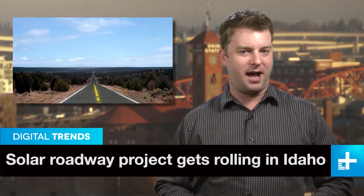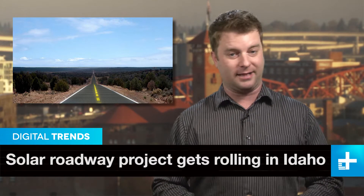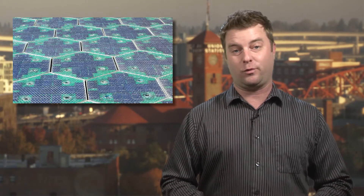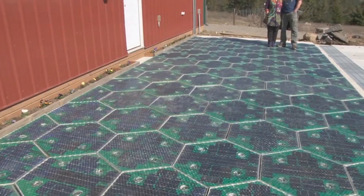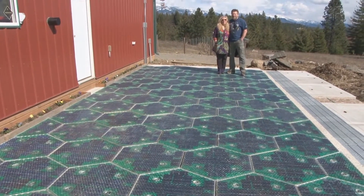Think of all the thousands of miles and billions of square feet covered by roadways, highways, and parking lots. Now imagine them paved with solar panels. A creative couple in Idaho had that same idea, and they've now completed building a test parking lot that soaks up the sun's power.